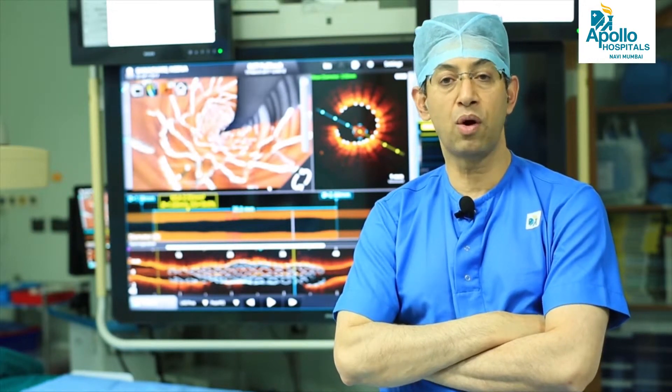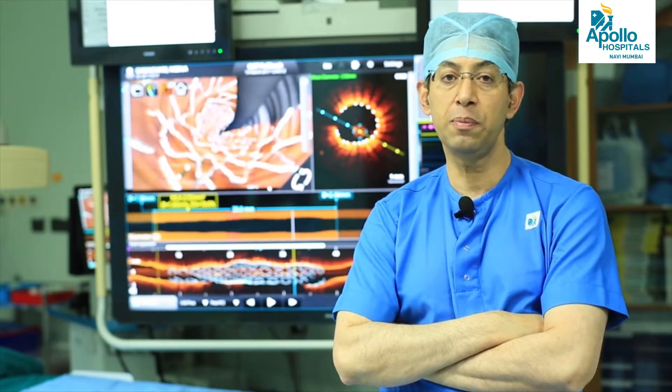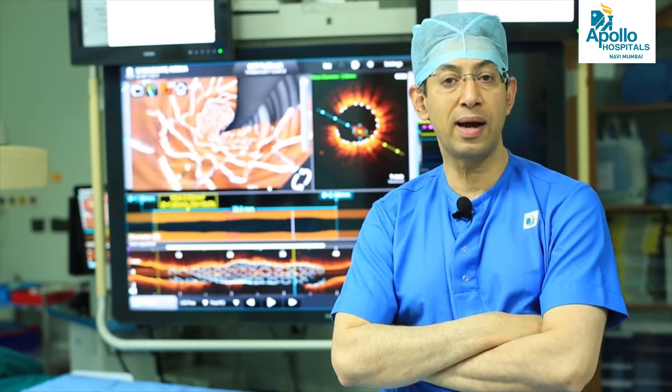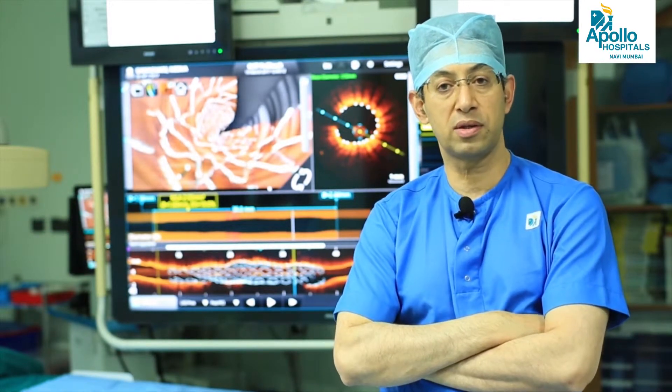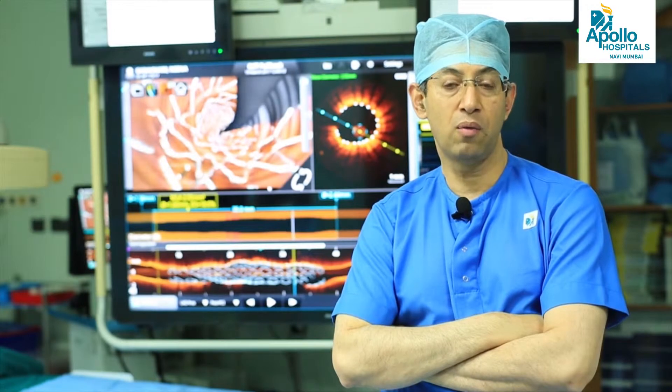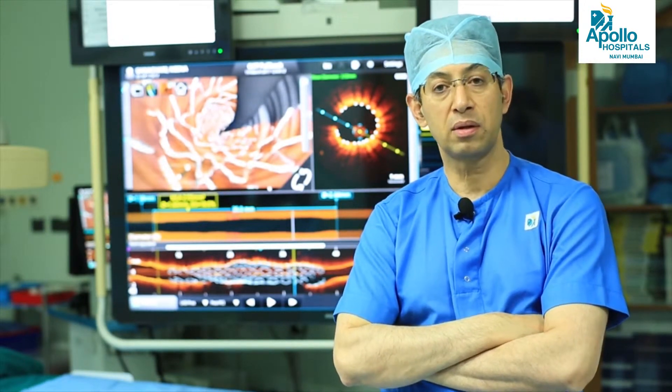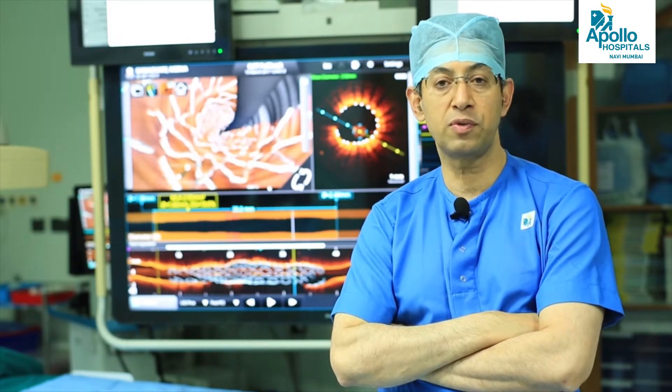Sometimes we need to use what we call a rotablator, which is a very high-speed spinning device that cuts the blockage if it is hard material, and that can only be precisely known by doing this 3DOCT. Once we gather the information, it guides us to use the right technology to dilate the blockages and also to precisely measure what length and diameter of stent is required, as well as what kind of stent design is needed. Depending on that, we can choose from among three or four available stents.